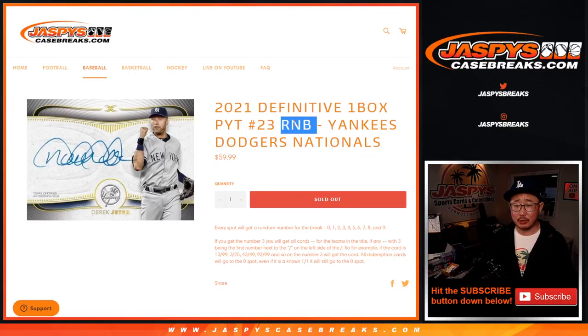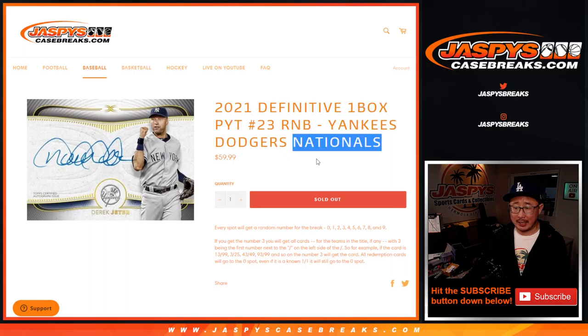Hi everyone, I'm Joe for JaspysCaseBreaks.com, doing a quick little RNB — a random number block, not rhythm and blues — for the Yankees, Dodgers, and Nationals.